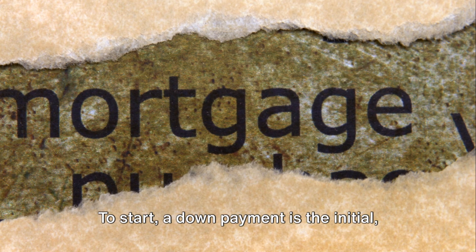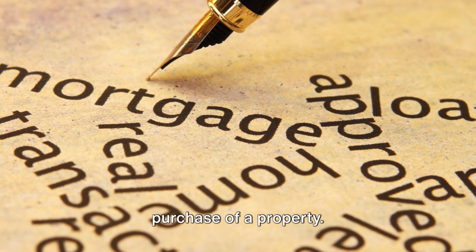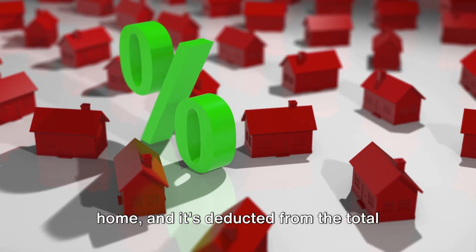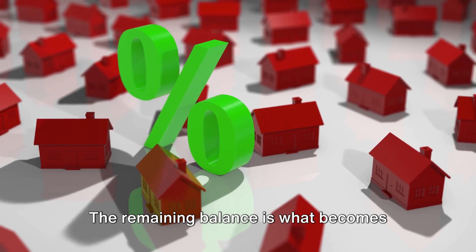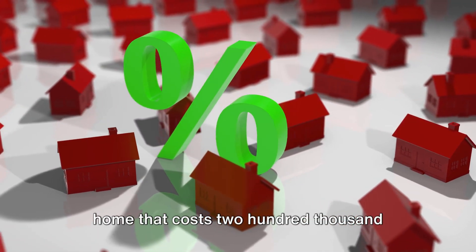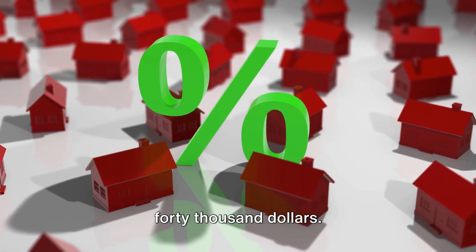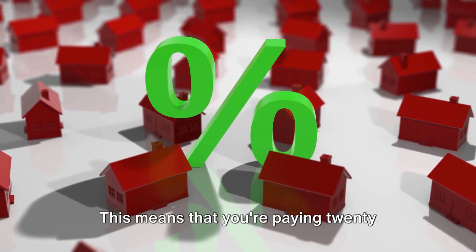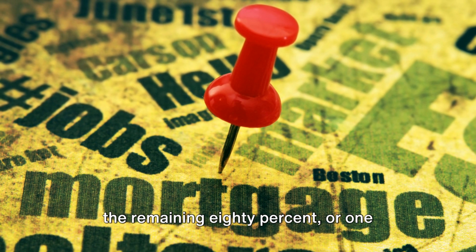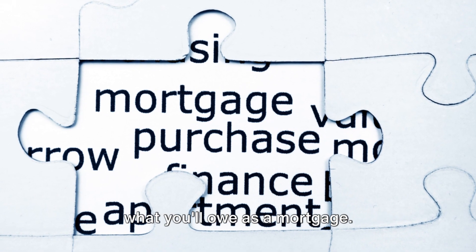To start, a down payment is the initial upfront amount you pay towards the purchase of a property. This is your first stake in your new home and it's deducted from the total cost of the property. The remaining balance is what becomes your mortgage. For example, let's say you're buying a home that costs $200,000 and you make a down payment of $40,000. This means you're paying 20% of the home's price upfront and the remaining 80%, or $160,000, is what you'll owe as a mortgage.